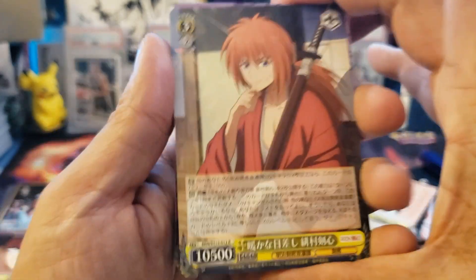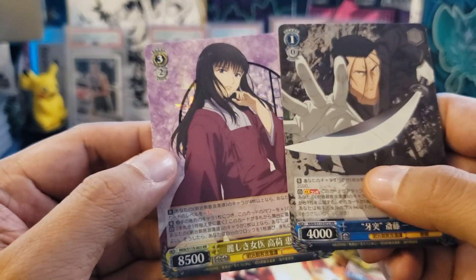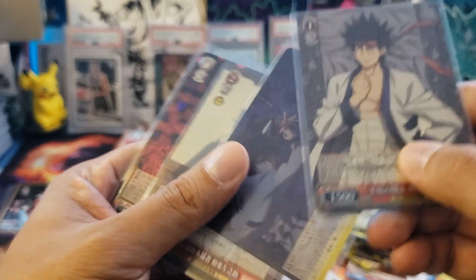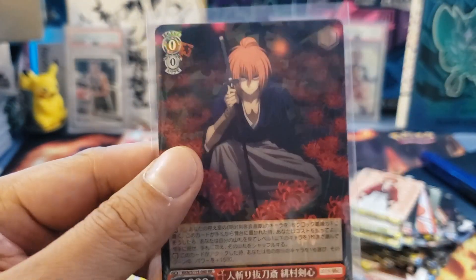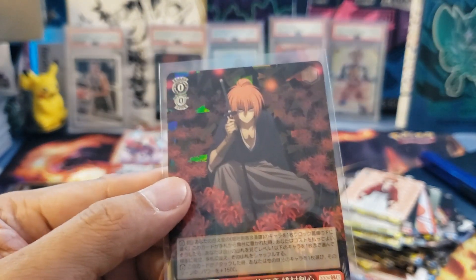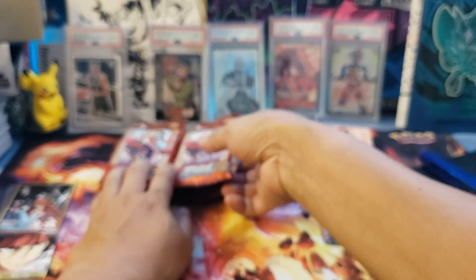I really didn't expect much of a hit because it was a loose box. That's it — just as I expected, we got a lot of R rarities and two double R cards. Double R are easier to collect. But looking at what we got, we have some SR cards, a triple R card, and a couple double R cards. I really like this SR card from Battosai — that's one of my favorites. Let's go to the second box.